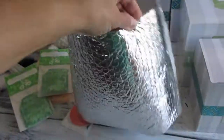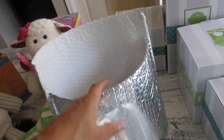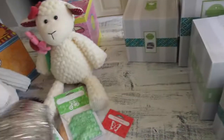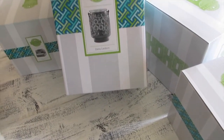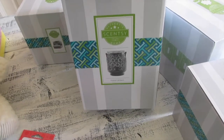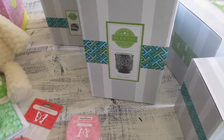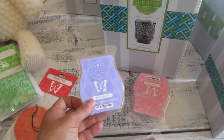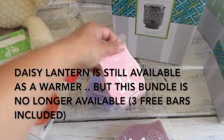This is the insulated pack — it comes with this because it's summertime and the wax is totally melted with no coldness to it whatsoever. This was mailed out two days ago, so it got here really quick. There are only three bars in here because what I ordered was the Mother's Day special of the Daisy Lantern. So this is $50, but because of the Mother's Day bundle it comes with three Scentsy bars for the same price — lilacs and violets, French lavender, and flower child.